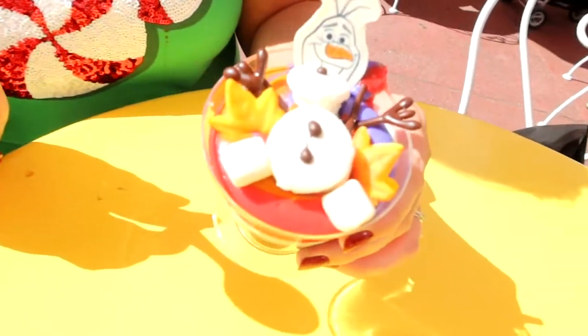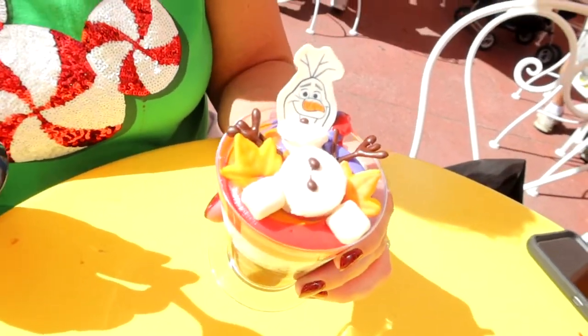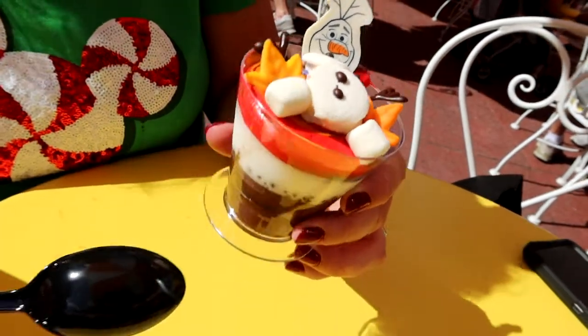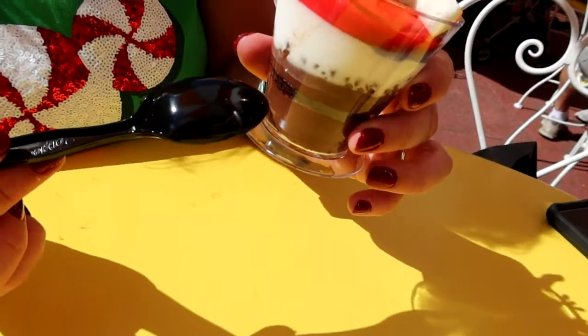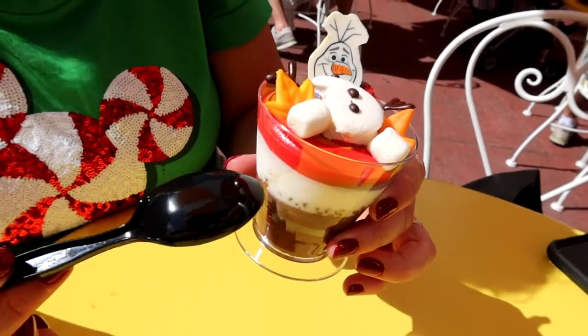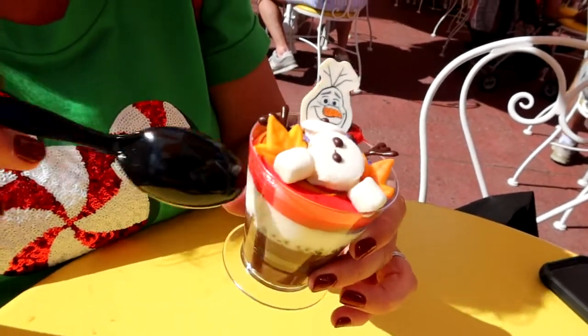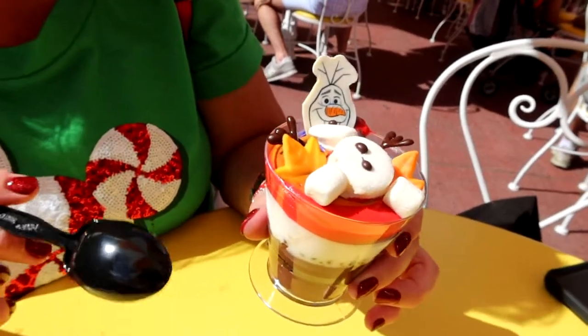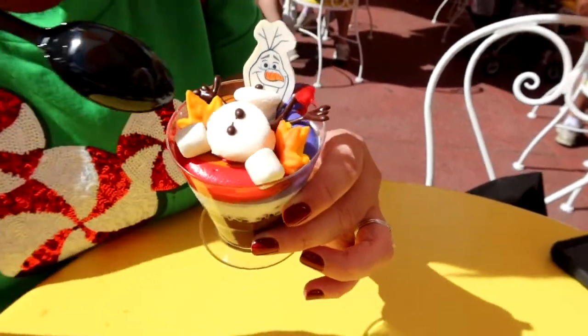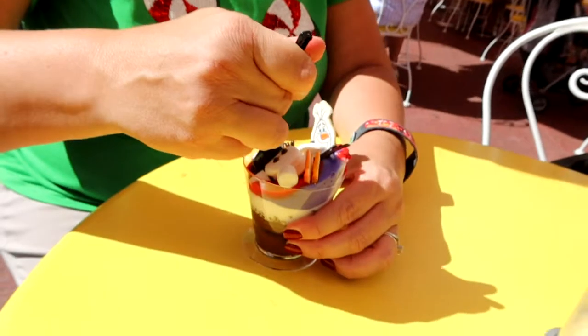Our next stop was over at the Main Street Bakery, which is also where Starbucks is. I got the Olaf frozen hot chocolate cake — it has marshmallows with Olaf on top and is layered with a gluten-friendly chocolate cake, a chocolate panna cotta pudding, some marshmallow fluff, and some kind of buttercream frosting on the inside. It looks really cute, so let's see if it tastes as good as it looks.